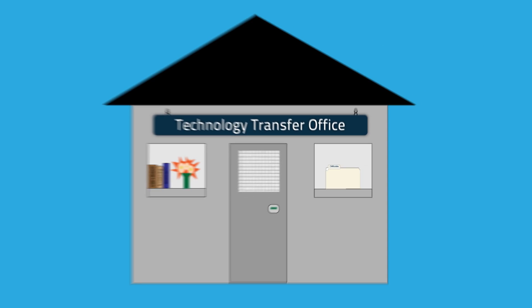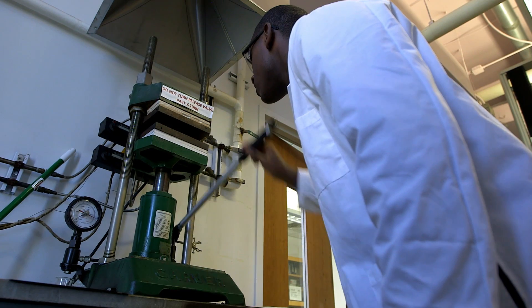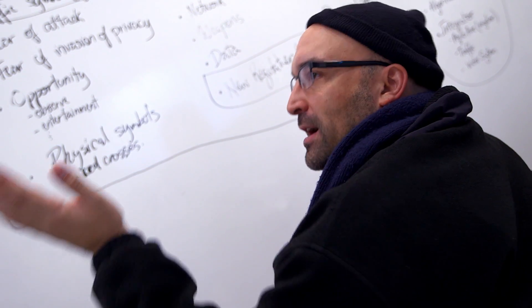Crucible is a program developed in the technology transfer office. We work with the assets on campus — engineering students, Weatherhead students — to try and put together a comprehensive solution around an idea.